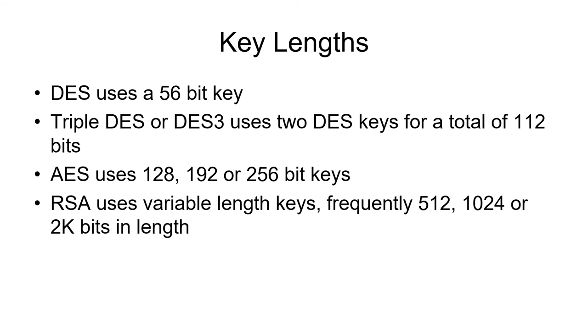DES, the Data Encryption Standard, which was the basic algorithm for encryption for many years, uses a 56-bit key — that's considered kind of short. To get around that problem, we now use Triple DES, sometimes called DES-3. It uses two DES keys: it encrypts with one key, then the second key, then the first key again, so it encrypts three times using two different keys. AES, the Advanced Encryption Standard, supports different key lengths: 128-bit, 192-bit, or 256-bit keys. RSA, the most commonly used public key algorithm, uses variable-length keys — frequently 512-bit, 1000-bit, or 2K, and often 4K — so they use very long keys.